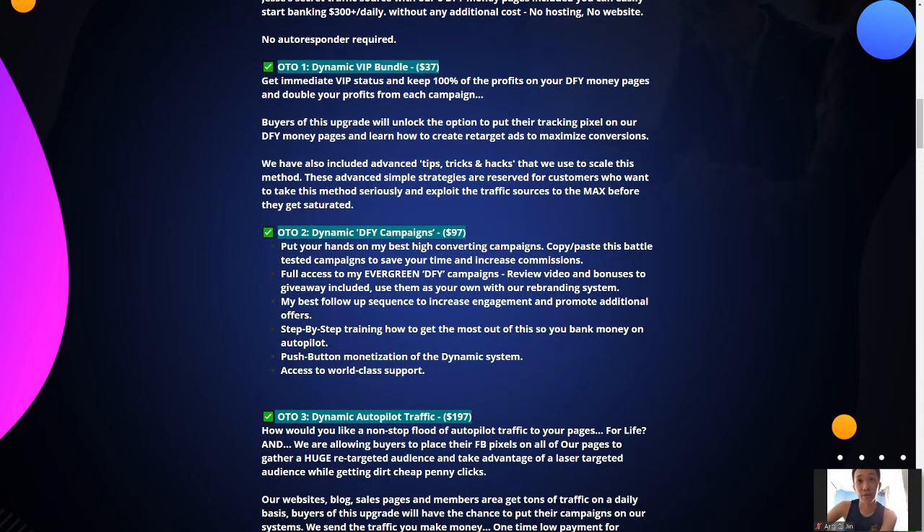OTO 2 is Done-for-You Campaigns. Everything is already done for you and proven by Guy and Jesse. All you have to do is grab their done-for-you pages, go through the step-by-step on how to make full use of it, and insert your own affiliate link to make money. It's at $97 — not the most expensive, not the cheapest, but definitely still affordable. I would recommend this to you guys as well.